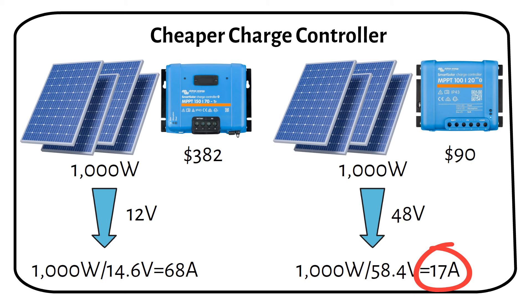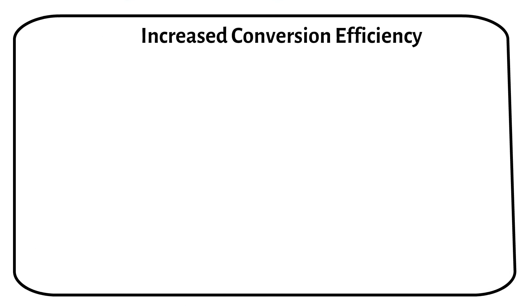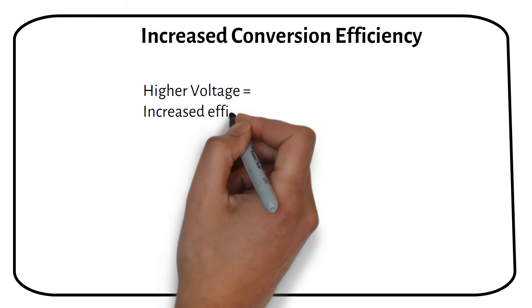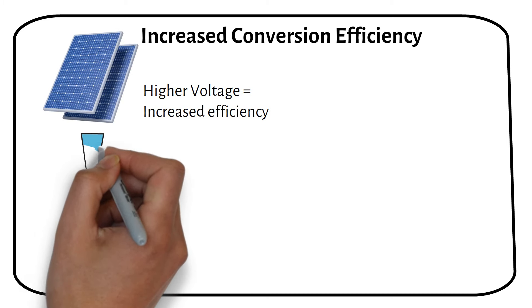I've discussed this topic in my book called Off-Grid Solar Power Simplified, highlighting how increased battery voltage can lead to a cheaper charge controller. An additional advantage of opting for a higher voltage system is increased energy conversion efficiency. Systems with an MPPT and inverters are more efficient at higher voltages.